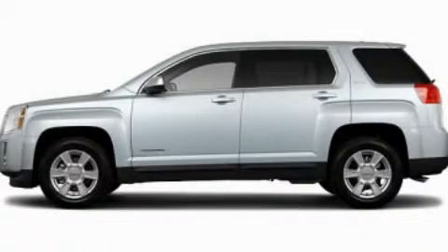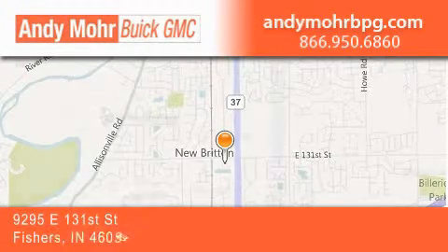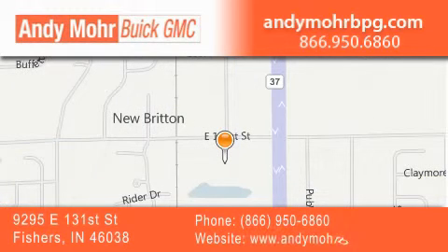Stop by today and test drive this vehicle for yourself. Andy Moore Buick GMC is the place to find new and pre-owned cars and trucks in Indianapolis. You can search our new and used car inventory online, get new car pricing and receive free no-obligation price quotes. Stop by and visit us at 9295 East 131st Street in Fishers or see us online at AndyMooreBPG.com.